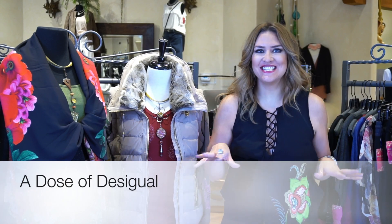Hey girls, it's Mariah here, and today it is all about getting a dose of Desigual.